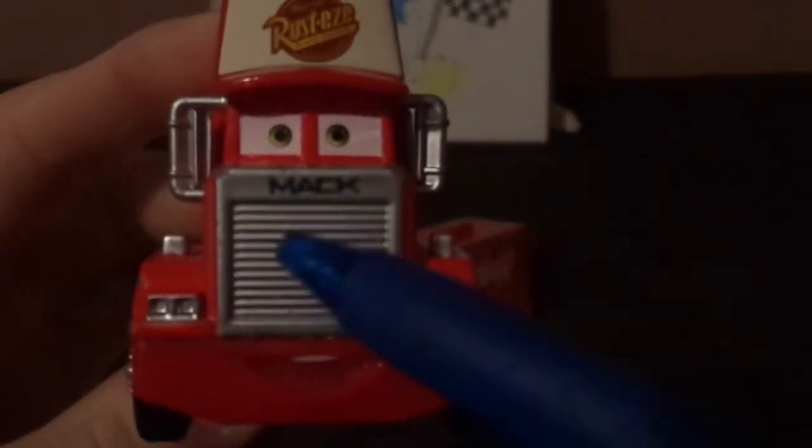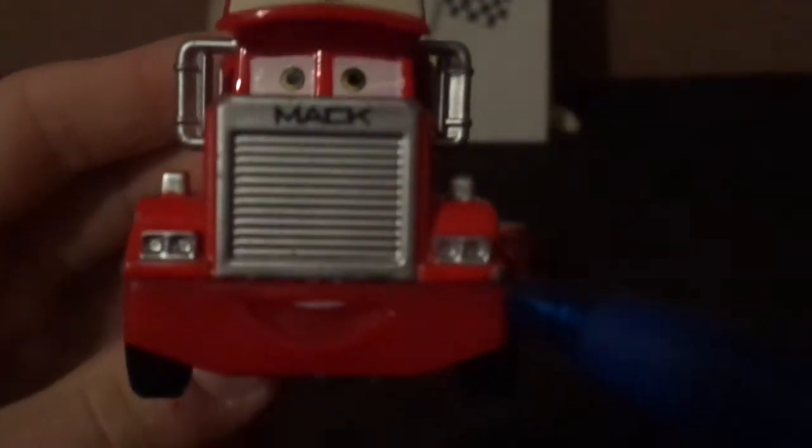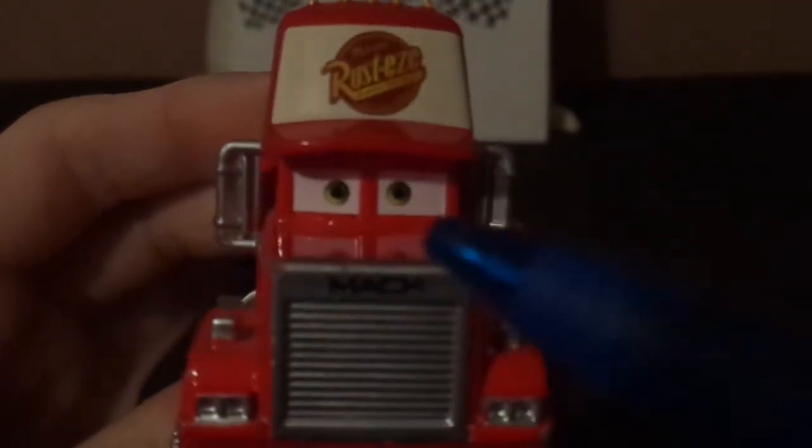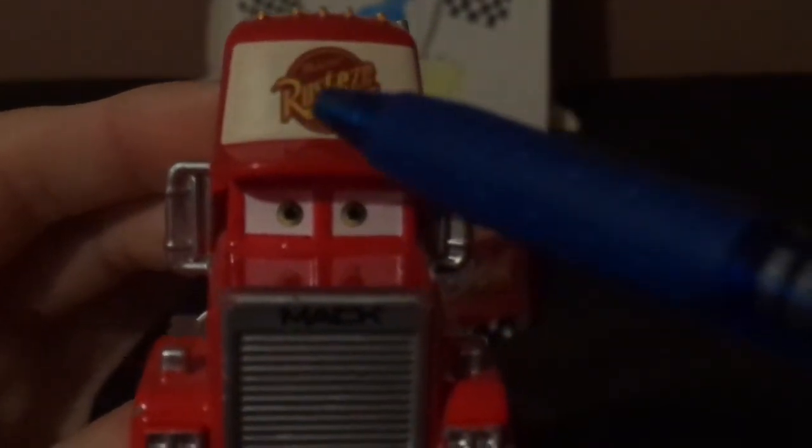Here we've got his friendly facial expression, and his name on his chrome gray grill, and his side view mirrors and his headlights, and his big red baseball hat with white background on the front, and the Rusty's logo on the front.